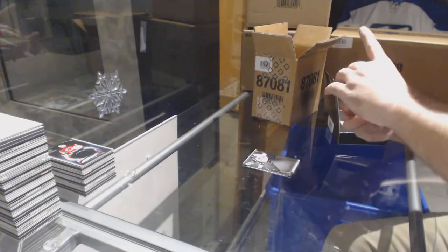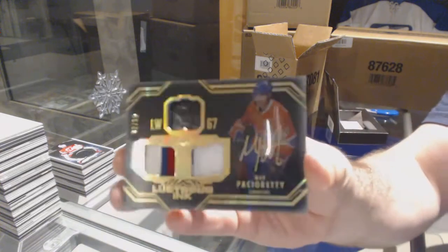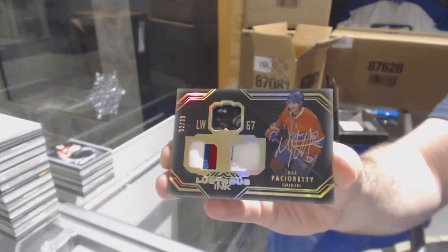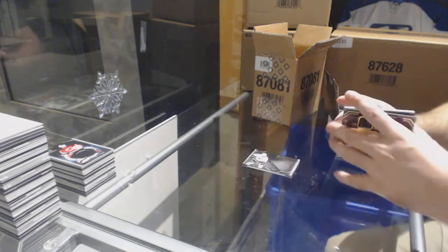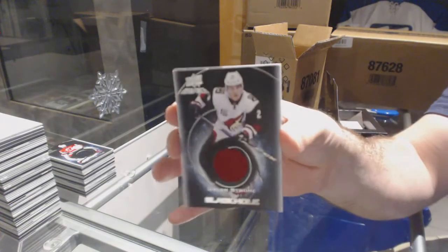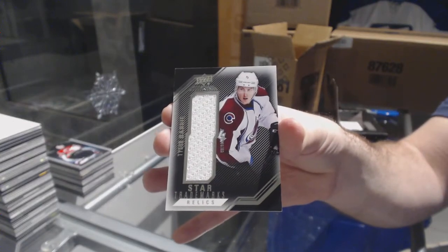For the Montreal Canadiens, Illustrious Ink Dual Patch Auto to 99 — Max Pacioretty. For the Coyotes, Black Hole, Dylan Strome. And for the Avalanche, Tyson Barrie.